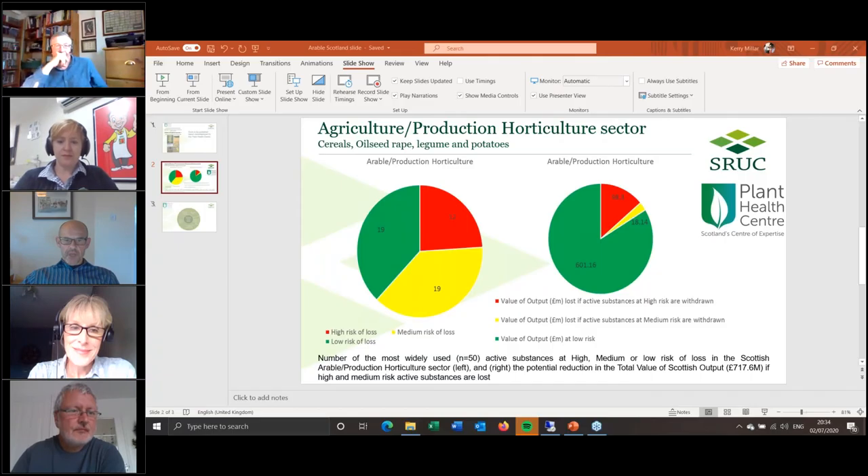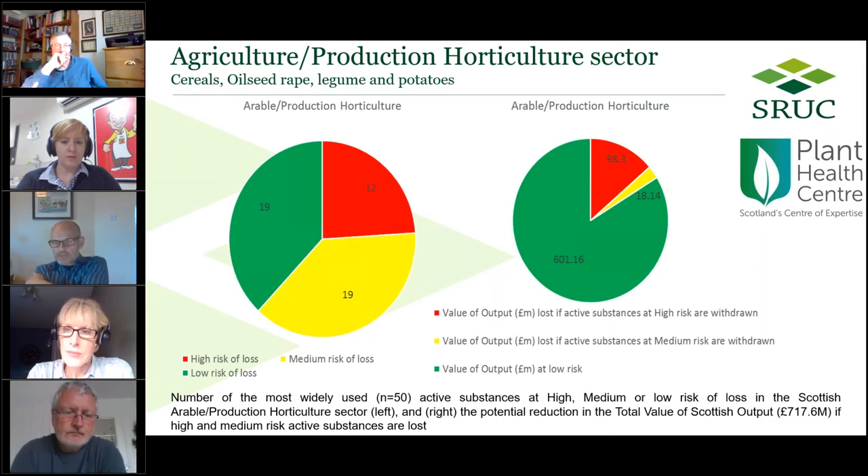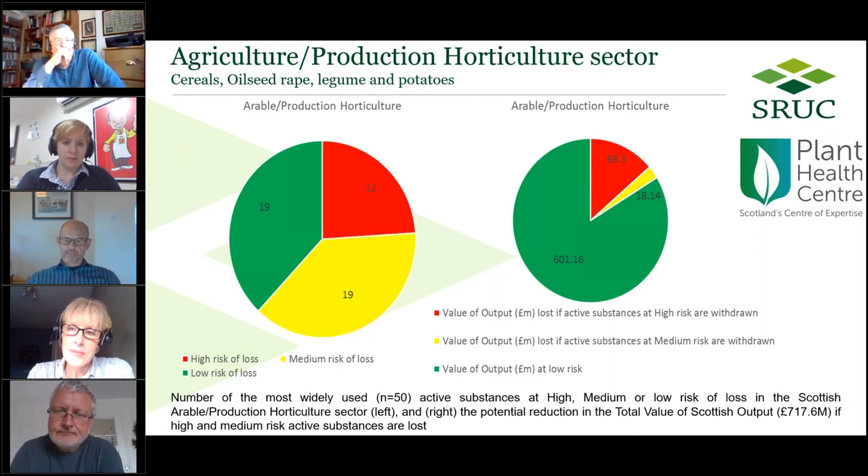Because of time we'll move on. Andy Evans is the Applied Practice Lead at SRUC, an entomologist for over 30 years specialising in IPM in agriculture and horticulture crops. He's just completed a large Plant Health Centre funded project on pesticide withdrawals in Scotland. A summary is on the Plant Health Centre exhibition stand. Andy's going to talk about pesticide loss — over to you Andy.